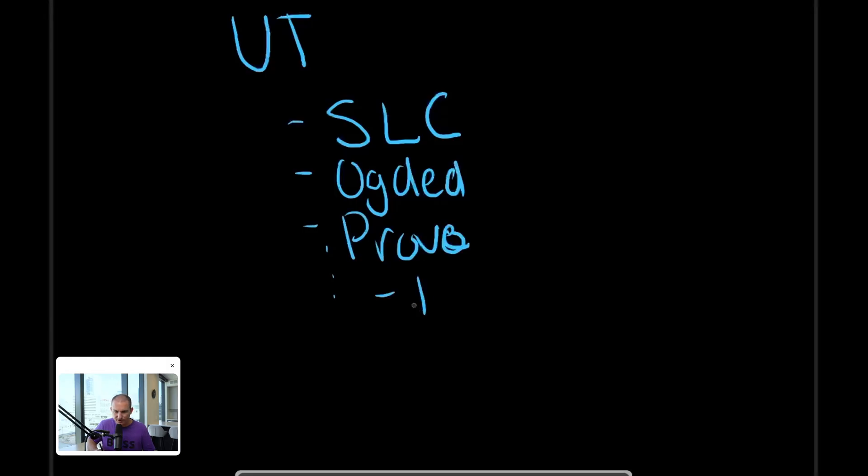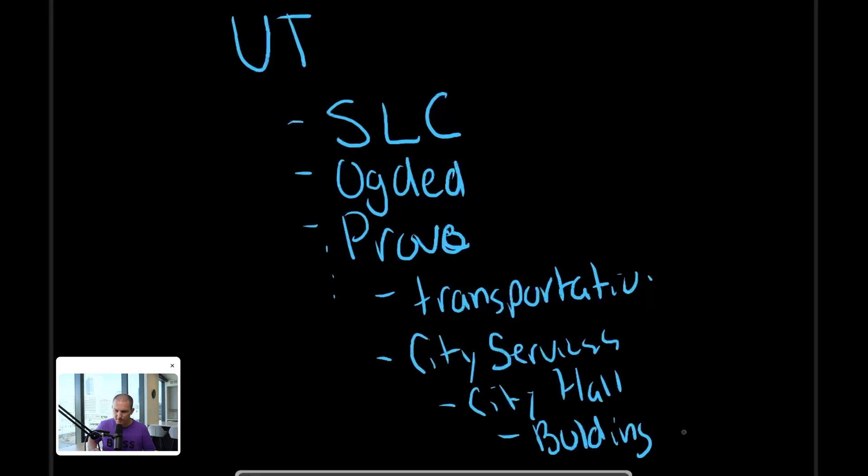In your topic hierarchy — Utah, SLC, Ogden, and at this level many cities like Provo — under Provo you have transportation, city services, city hall, building management. The hierarchy makes all of this data navigable and accessible across the organization.